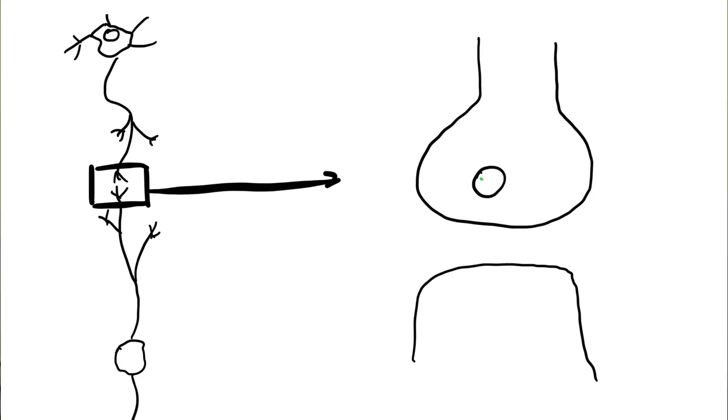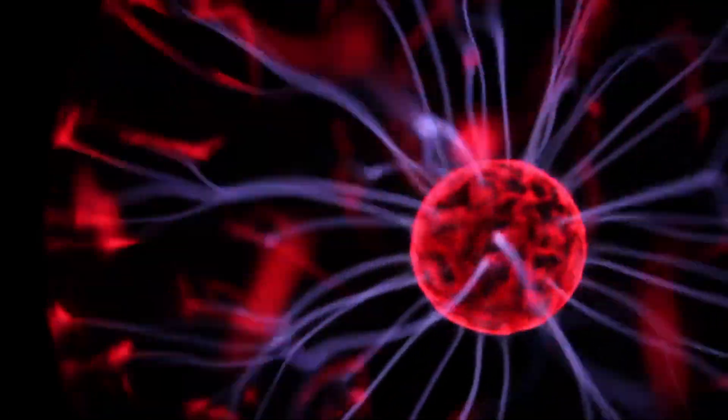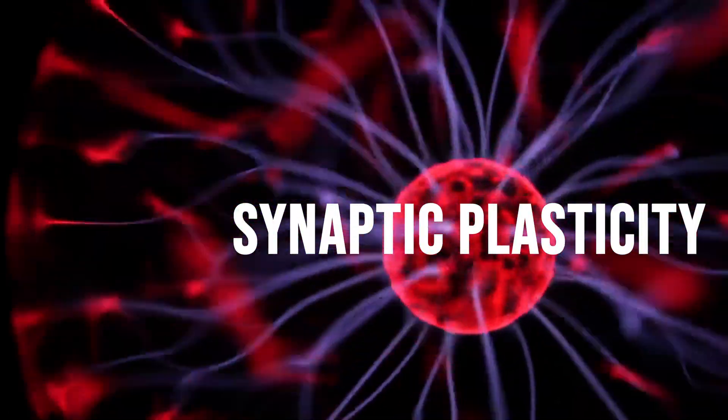When long-term memories form, the hippocampus essentially retrieves information from working memory and begins to change the brain's physical wiring in a process known as synaptic plasticity. The more you access a memory or use a specific pattern of neural circuits, the stronger those connections will be.